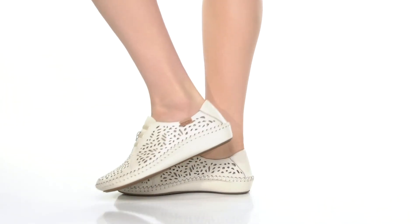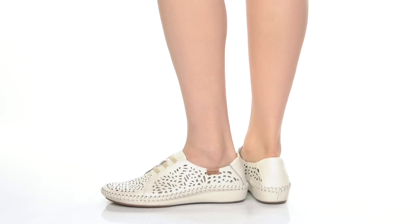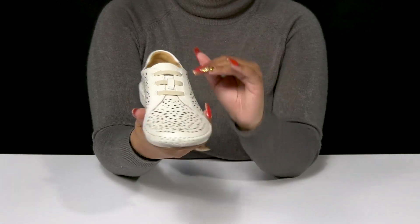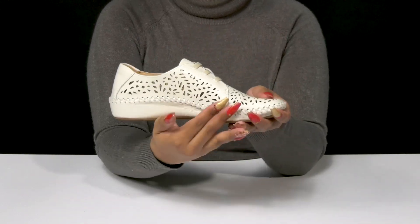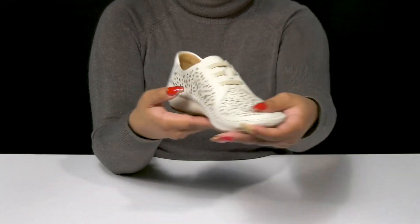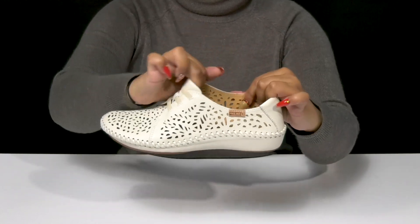Show off a classy, casual style when you step out in these sneakers by Pikolinos. This leather upper has a ton of perforations, giving you lots of extra style and detail. It'll help keep things feeling airy and fresh, while that bungee closure will give you a secure fit and still allow you to easily...